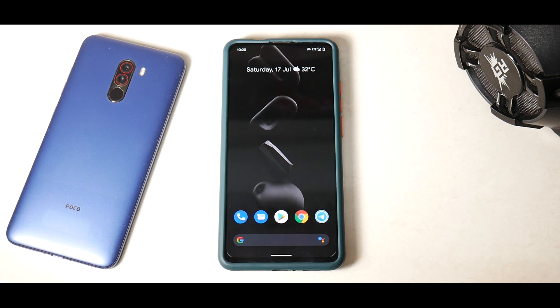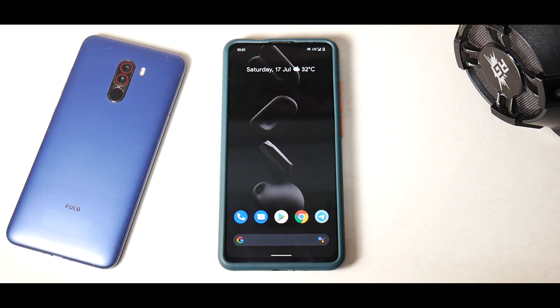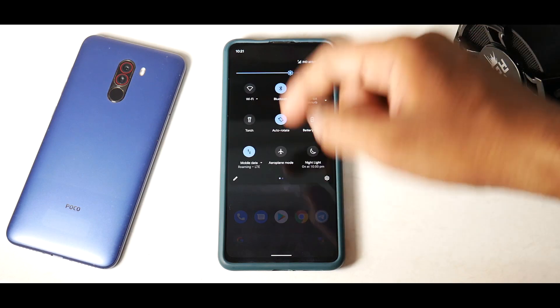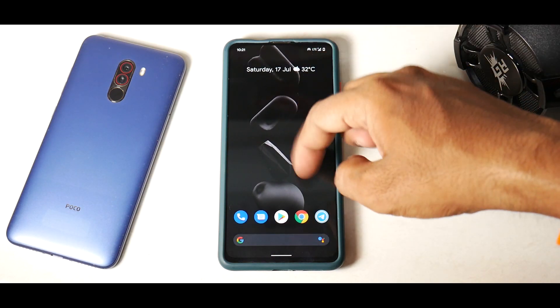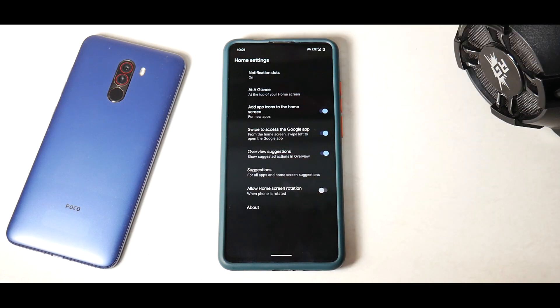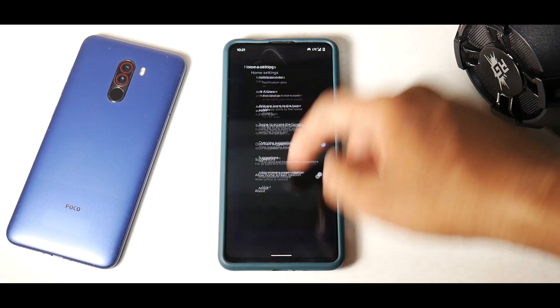This ROM almost transforms your device into a Pixel device, to be very honest, because you do get a very Pixel-esque home screen when you boot for the first time. To the left you have Google Discover. Swiping from top to bottom you have your notification shade and quick tiles. Over here you have your app drawer. If you press and hold and go to Home Settings, you get the regular Pixel Experience launcher.